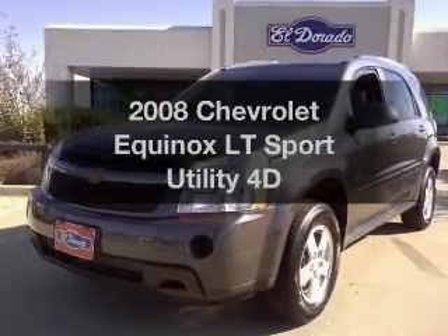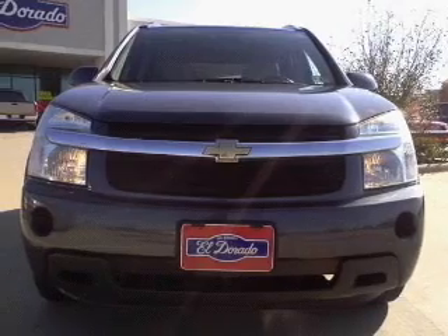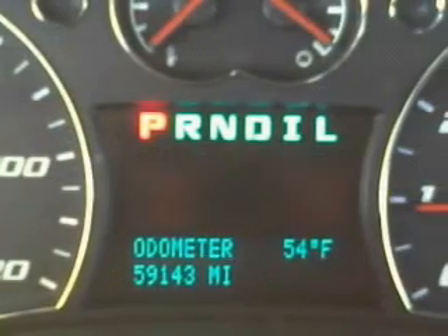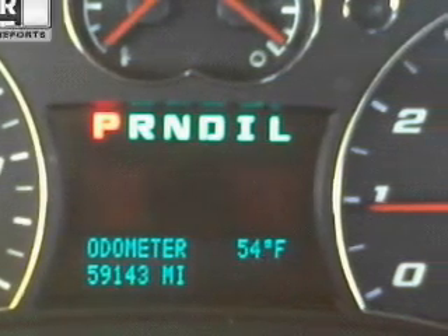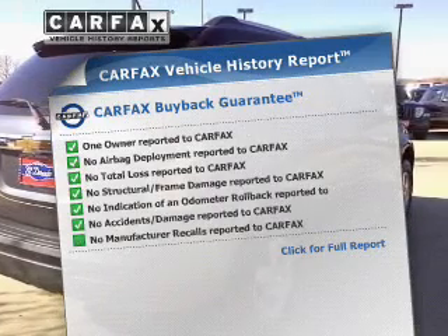Introducing the 2008 Chevrolet Equinox. Travel the roads in style and comfort in this great vehicle, with a reliable engine that responds smoothly to its automatic transmission. Brake safely with the anti-lock braking system. Rest easy knowing this vehicle comes with a Carfax Vehicle History Report from Carfax.